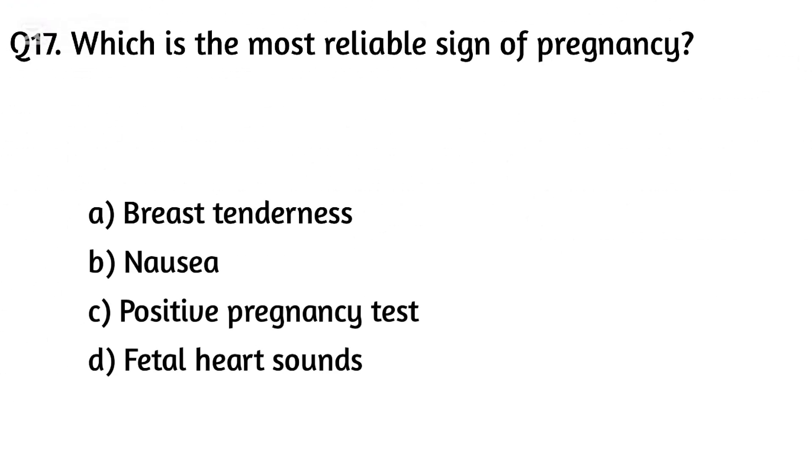Question seventeen. Which is the most reliable sign of pregnancy? The right answer is Option D: Fetal heart sound.